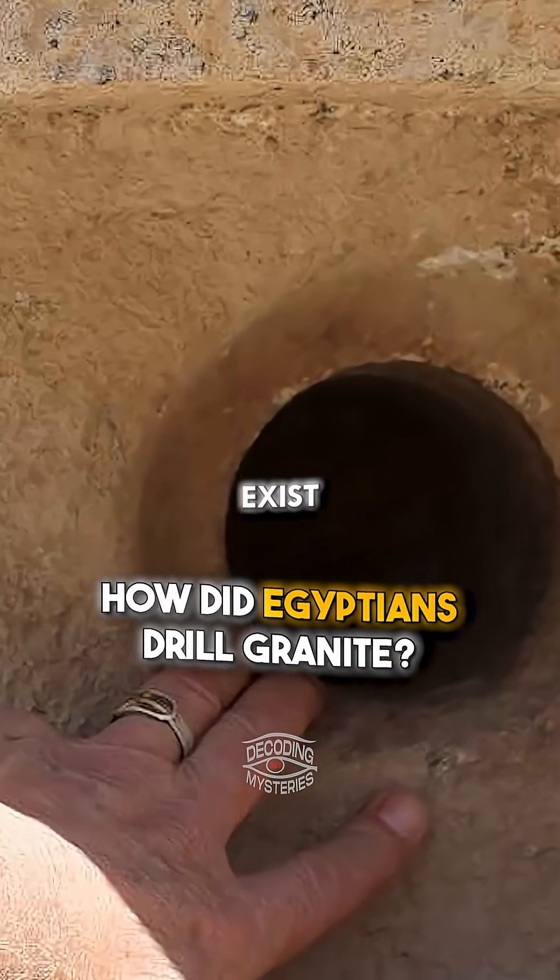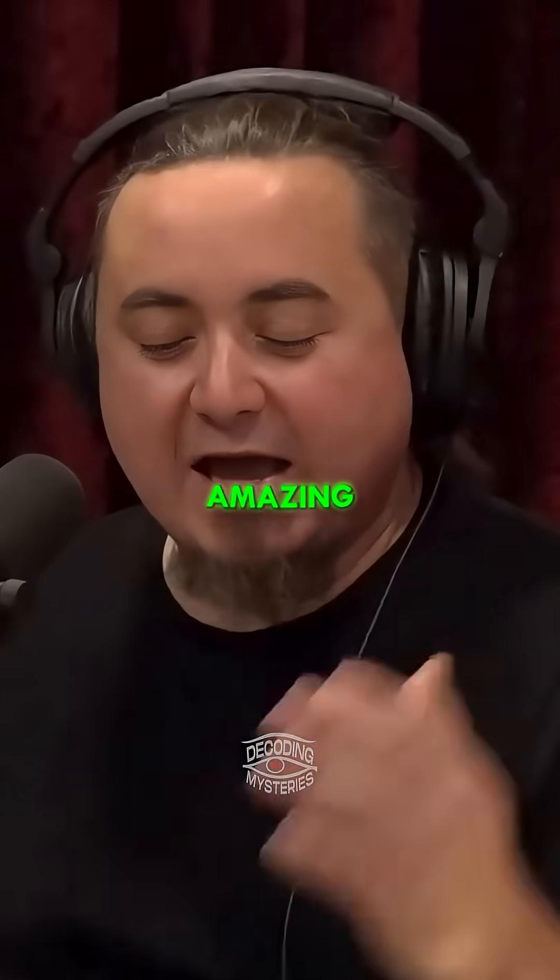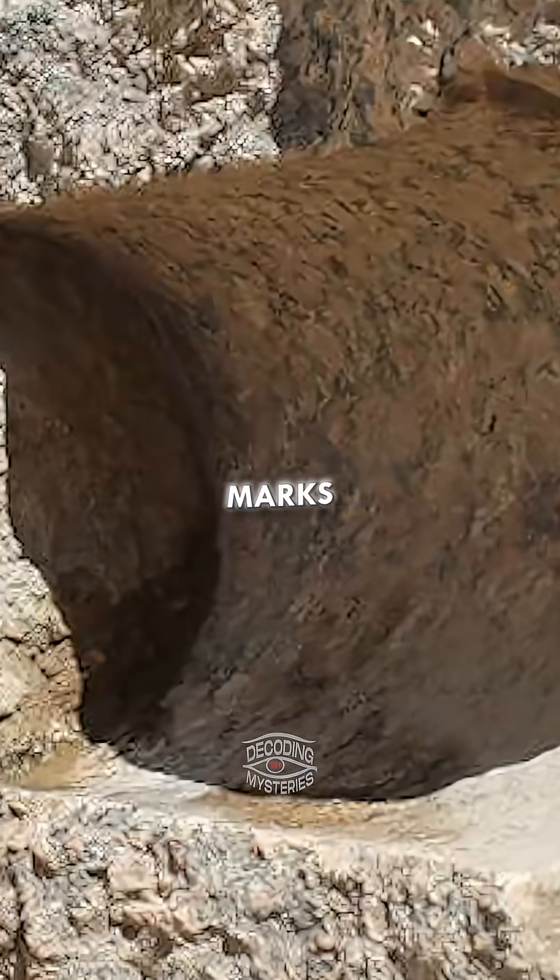There's a whole realm of machining marks that exist all over these sites in Egypt. There's a place called Abusia that's been closed to the public. All over this site, you find amazing evidence for massive circular saws — you see machining marks.